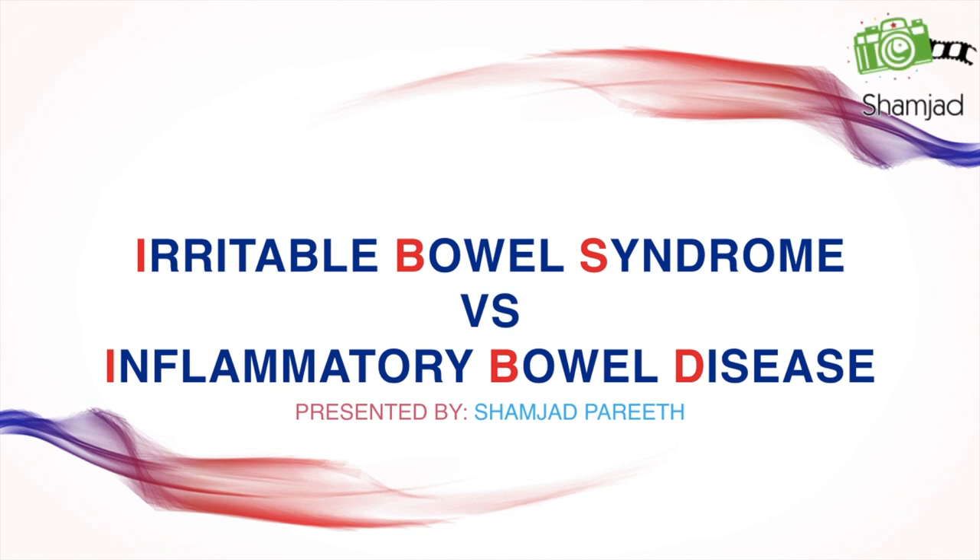Hello friends, today we'll see about irritable bowel syndrome versus inflammatory bowel diseases — what they are, their causes, signs and symptoms, and treatment. So let's begin.